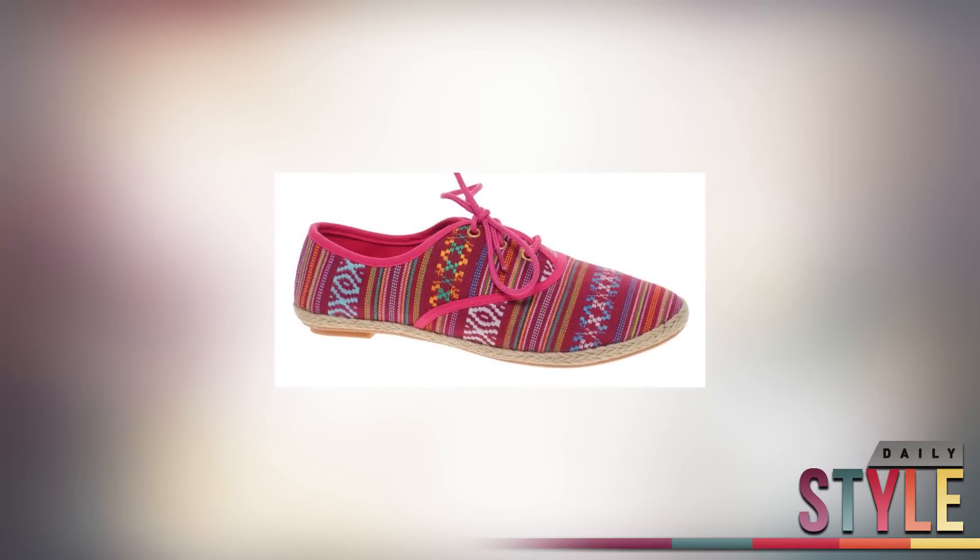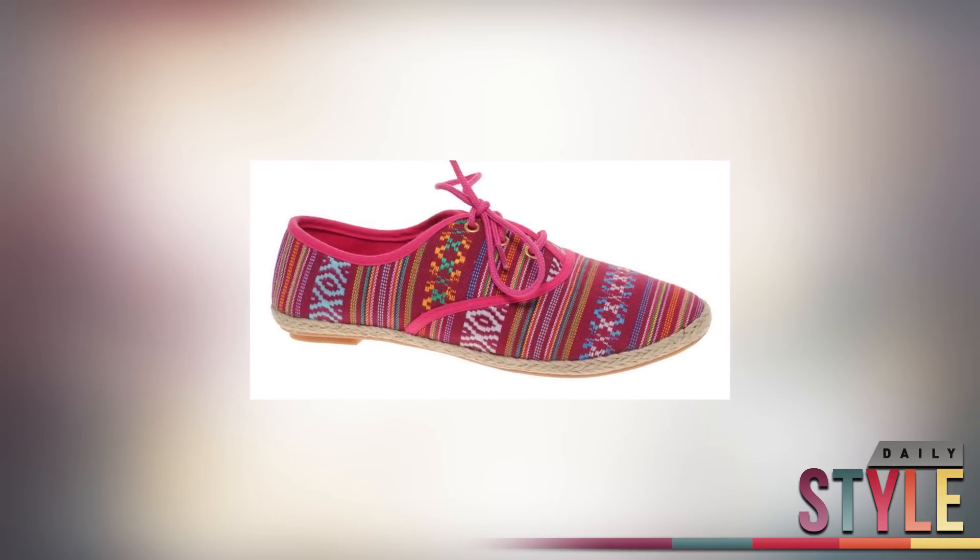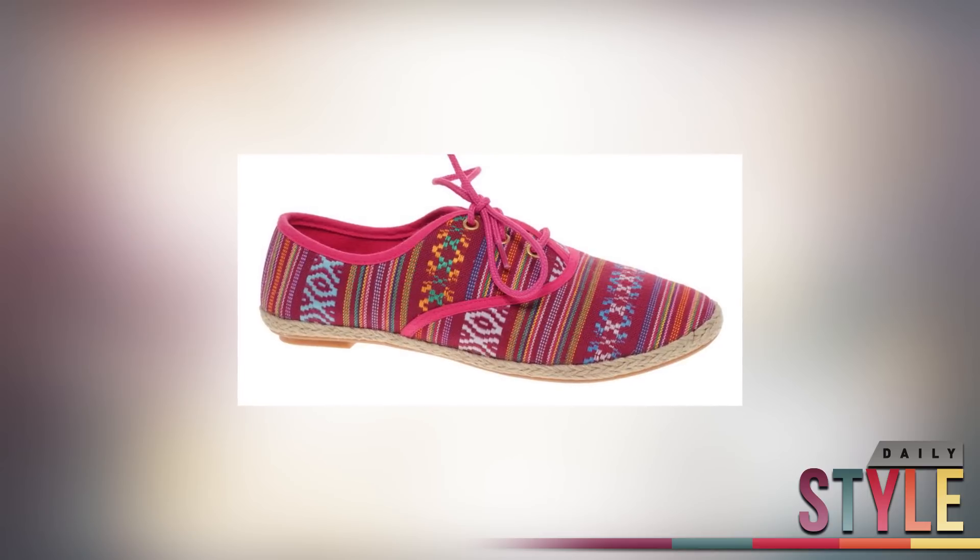And if you're not thinking you want to do the full-on Cinco de Mayo and just want to add a touch, try these lace-up Aztec shoes from ASOS.com for $29.